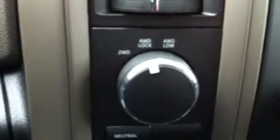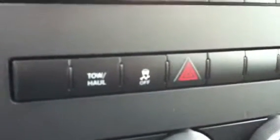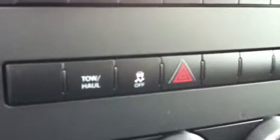This truck is four wheel drive. It has a high range and a four low, and also a neutral as well. The truck has a tow haul mode — basically, when you're towing or heavily loaded, it holds it in gear longer when you're accelerating, and when you're decelerating it downshifts the transmission a bit earlier.